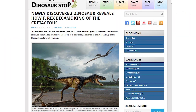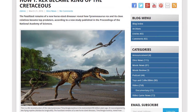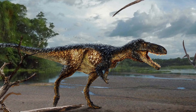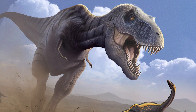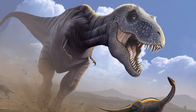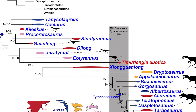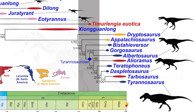The fossilized remains of a new horse-sized dinosaur reveal how Tyrannosaurus Rex and its close relatives became top predators. Paleontologists have long known that Tyrannosaurus transitioned from small-bodied species to fearsome giants like the T. rex over the course of 70 million years. But now, newly discovered dinosaur fossils suggest that much of this transition in growth in size occurred suddenly toward the end of its 70 million year period.